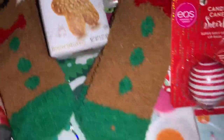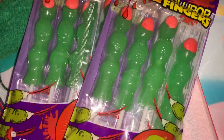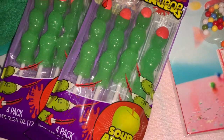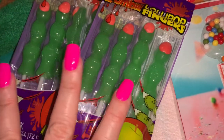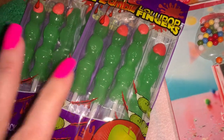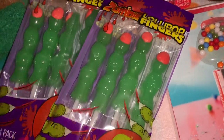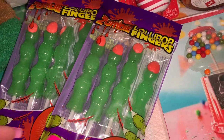From Dollar Tree I picked up a couple packs of these monster finger lollipops — zombie lollipop fingers. Our guest room is done in monsters, little cutesy monsters, and there's a candy dish in there, so I'm going to put these monster fingers in that candy dish to go with the monster theme.